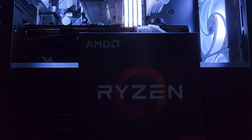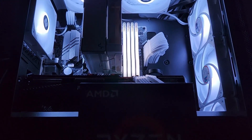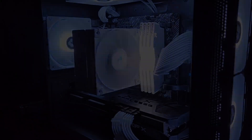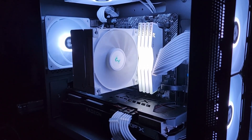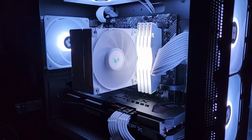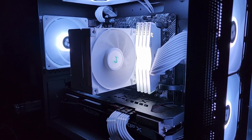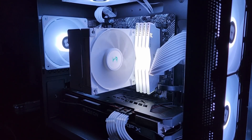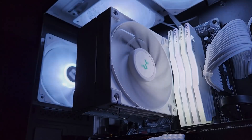Welcome back to the channel. Today we're looking at why I decided to upgrade to the Ryzen 7 5700X 3D over my 5600X. The 5700X 3D is AMD's cheapest option to get into their 3D V-Cache technology. This processor is essentially a binned-down version of the higher-end 5800X 3D with some reduced clock speeds, but it still maintains that 96 megabytes of L3 cache.